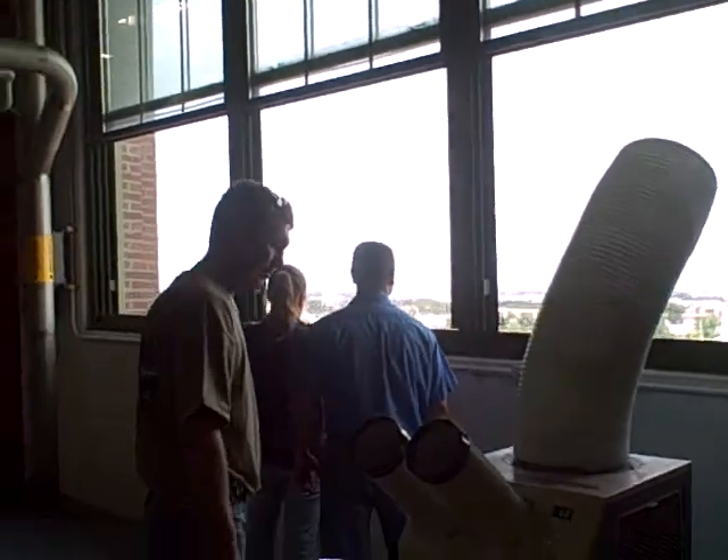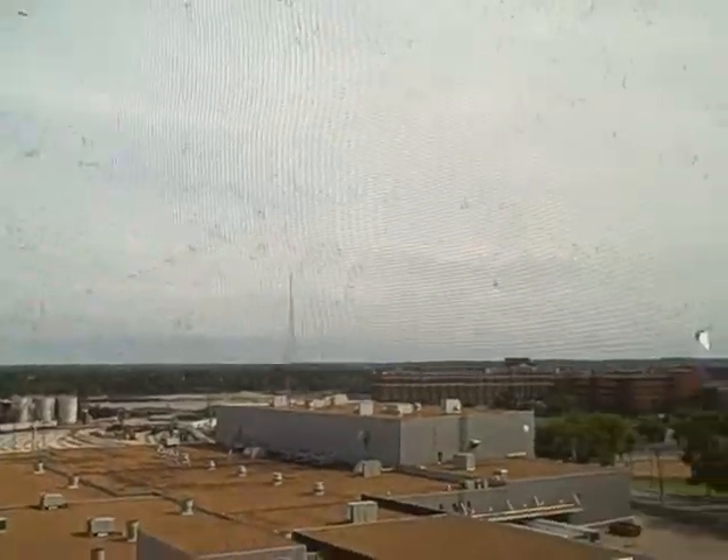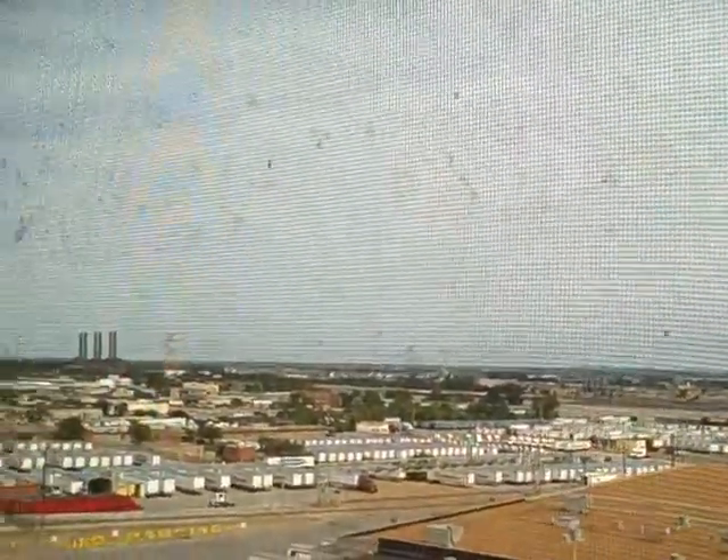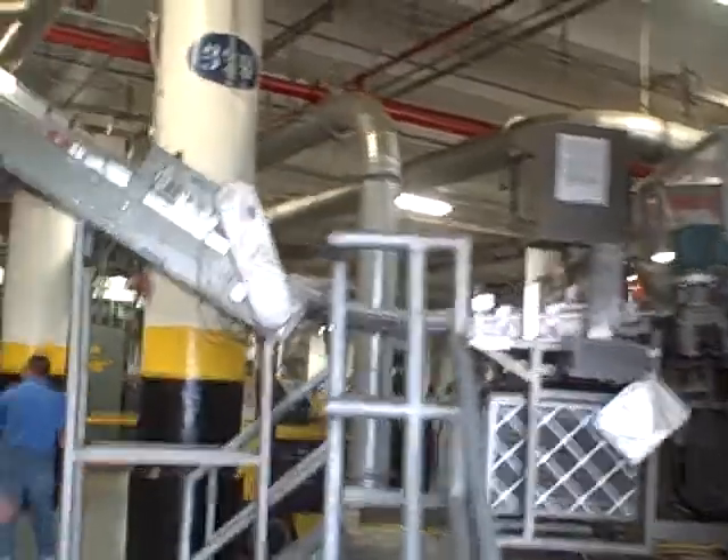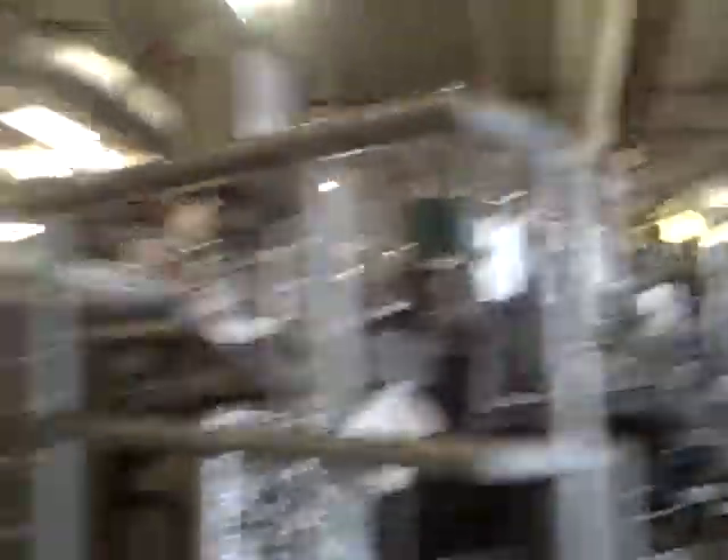Real quick, we'll give you a quick skyline view of St. Louis. Pretty cool. It's the backside of St. Louis, anyhow. All sorts of weird machinery around there, that's for sure.